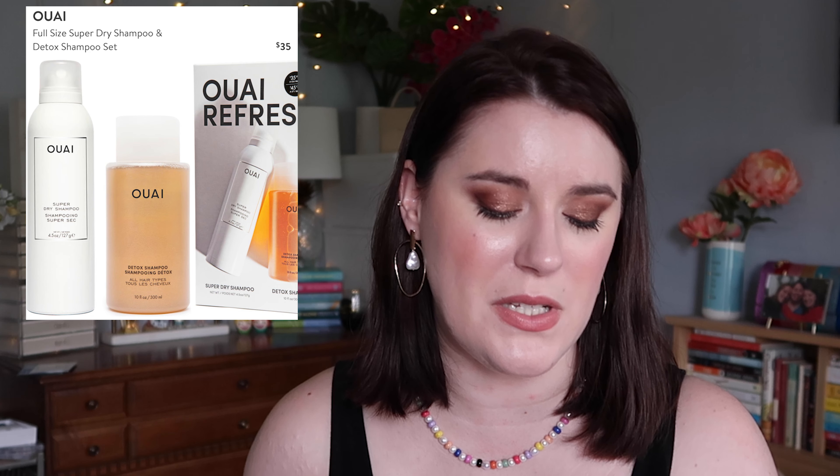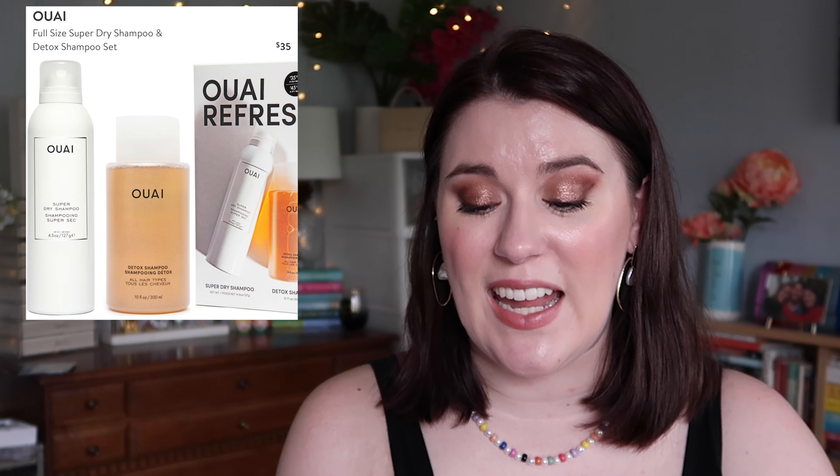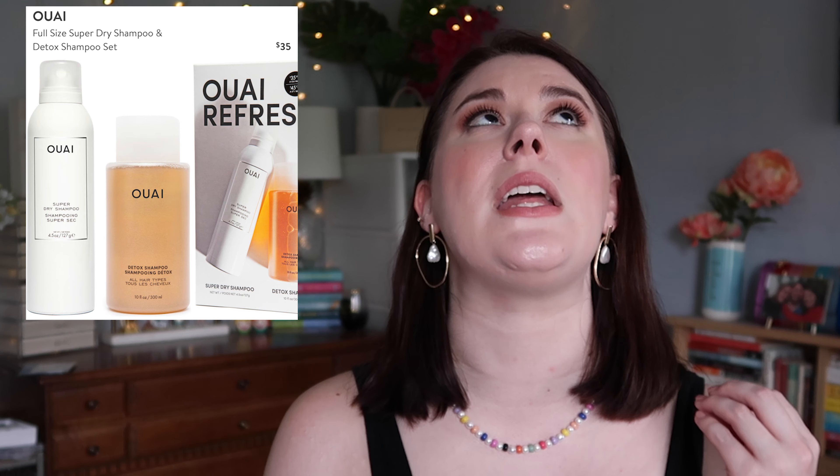This set from Wayv has my name written all over it — the Wayv Full Size Super Dry Shampoo and Detox Shampoo Set for $35. You get full sizes of both, which is pretty much buy one get one free. These are amazing products. I just used up my Super Dry Shampoo and really love it, and the Detox Shampoo is incredible if you have oily hair or use a lot of product. I will definitely pick this up since they're products I already buy.